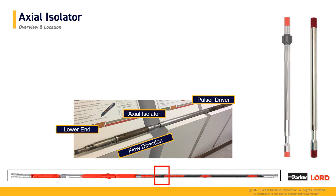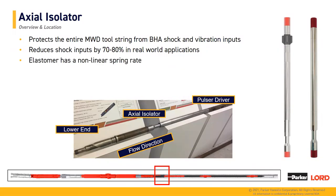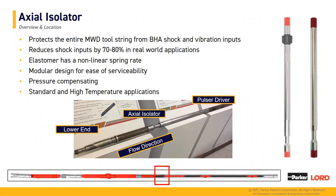Moving along to the axial isolator: the purpose of this tool is to protect the entire MWD tool string from BHA shock and vibration inputs. This is located between the lower end and the pulser driver. In real-world testing, we've been able to reduce shock inputs by 70 to 80 percent, in part because our elastomer has a nonlinear spring rate. The axial isolator has a modular design for ease of serviceability, and it is self pressure-compensating due to two ports on the housing. Standard and high-temperature elastomer options are available.